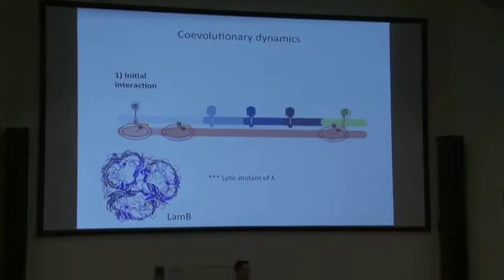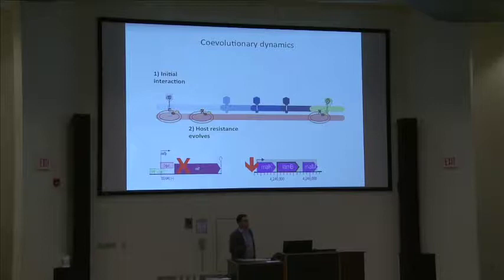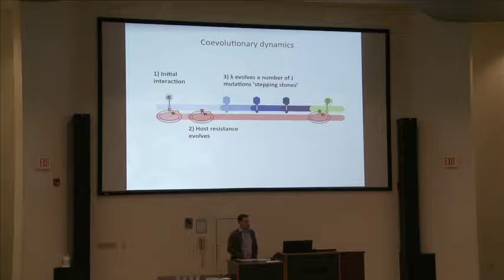LamB is not completely shut off — just turned very low — which confers a high level of resistance. But the phage continue to evolve and acquire a series of mutations in the J gene. Eventually the phage gets the right combination of mutations that allow it to exploit a new receptor: OmpF. This is an instance where we observed the evolution of a new molecular interaction and a key innovation in the lab.